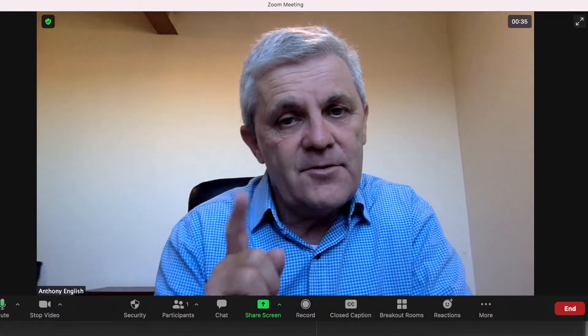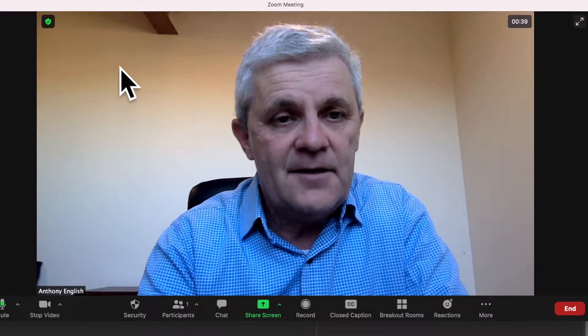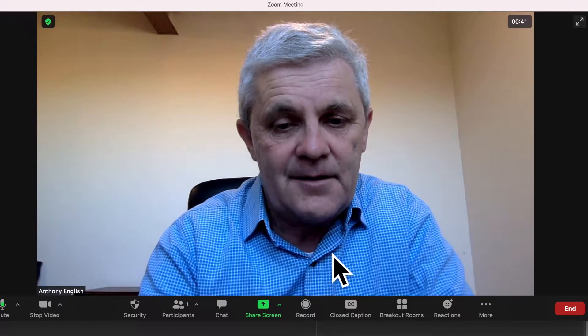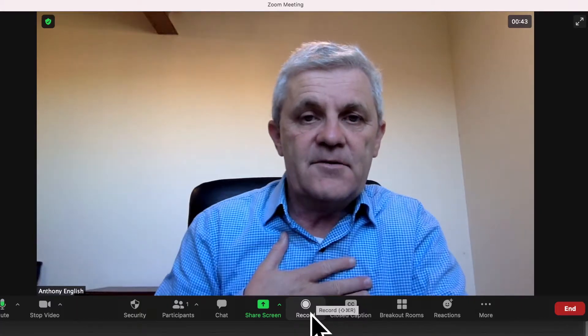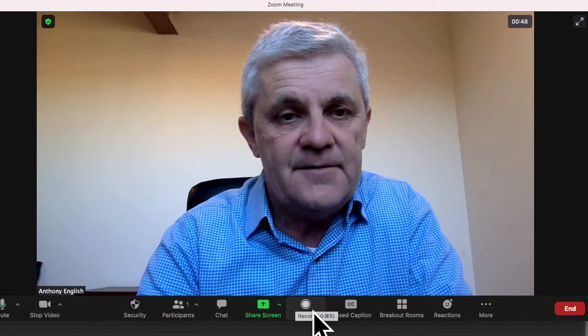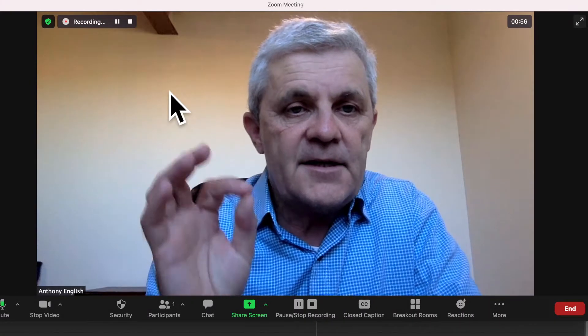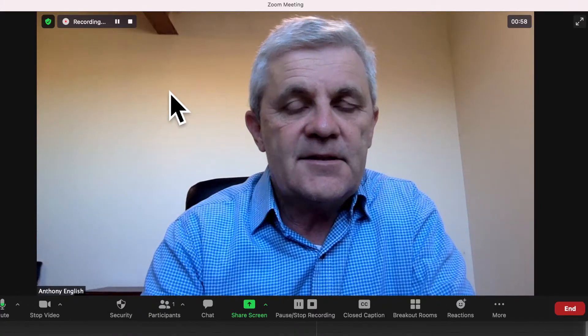But if a Zoom meeting is being recorded, you should see a button up here, a little message up here that says they're being recorded. I'm the Zoom host here — watch what happens up on the top left when I hit that record button. There we go. And you may get a message saying this meeting is being recorded.